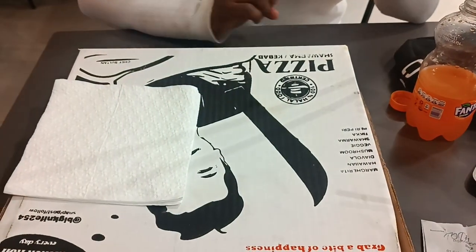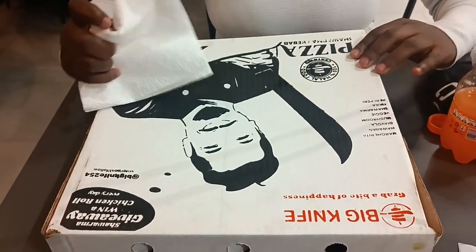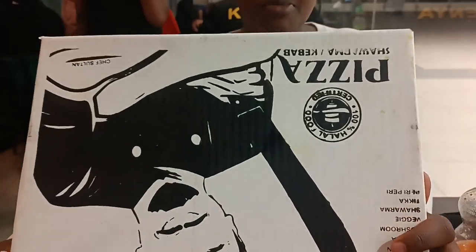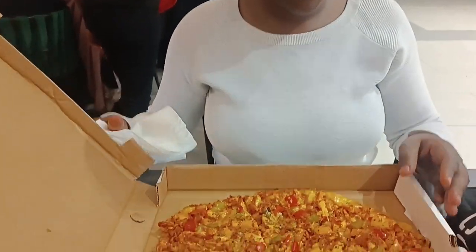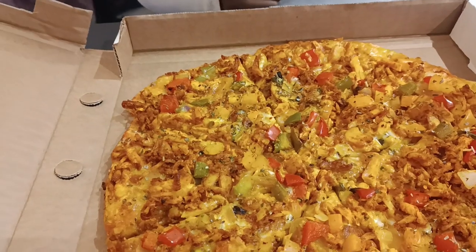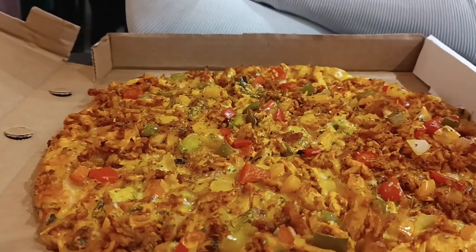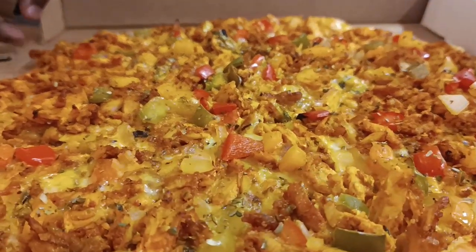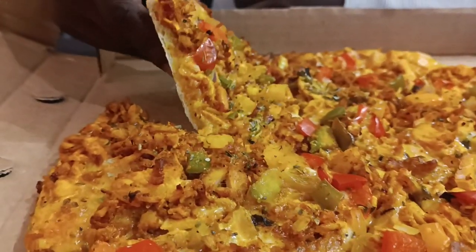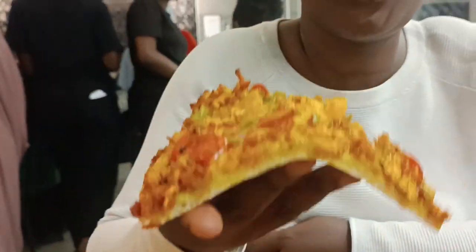This pizza was really amazing. The restaurant is Big Knife, right opposite Chicken Inn at BBS. I don't know the floor, but the spices — the pizza was amazing, the juicy pizza was amazing. It had a lot of turmeric, that's why it's yellow in color, but it was really sweet. I had stayed a long time without having pizza.